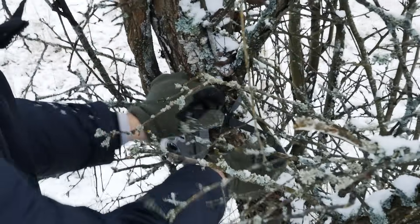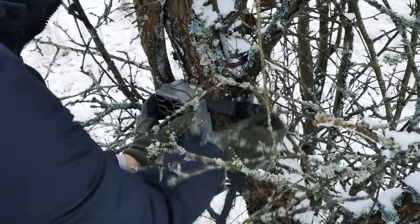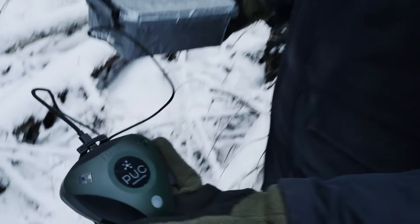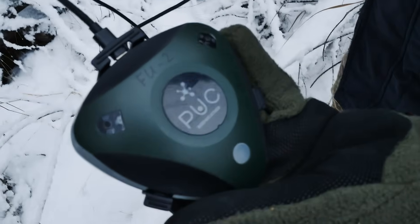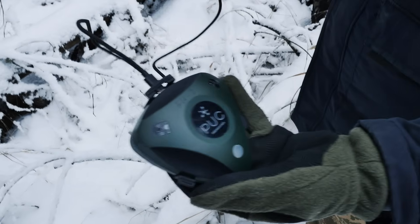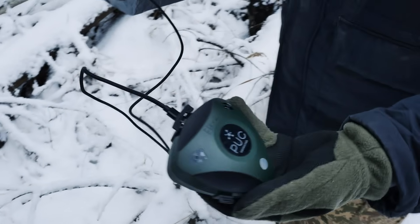Today we're going to show you how we'll install one of the trap cameras here — a new brand called Garde Pro. We'll also show you installation of a special device called the PUC, which is designed for detection and identification of bird songs. It records, analyzes, and suggests what was actually flying here, nesting, and so on. That's going to be very interesting.